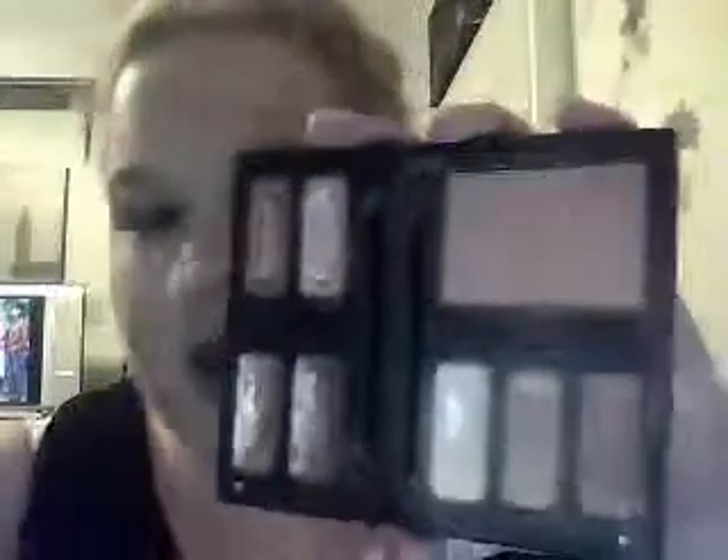The blush is a pinky bronze — can't really tell. Then you have a white bone color, a burnt orange and a burnt red eyeshadow. Pink, baby pink, bronze, and then a deep red lip gloss. It came with an eyeshadow brush and lip brush, but Lord knows where that's gone.